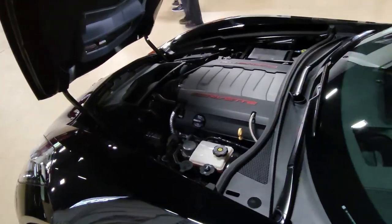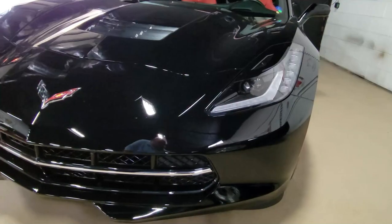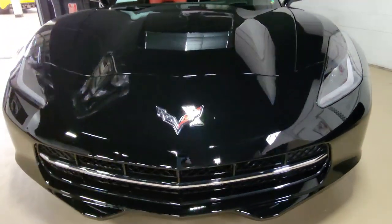Let's take a look under the hood real quick at that 460 horsepower LT1 engine. This car is going to be fun to drive because it has a seven speed manual transmission and of course posi rear end.